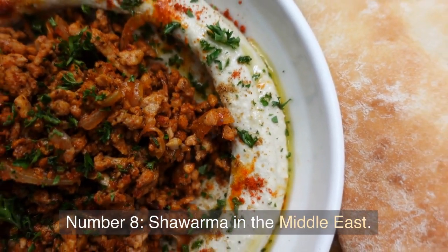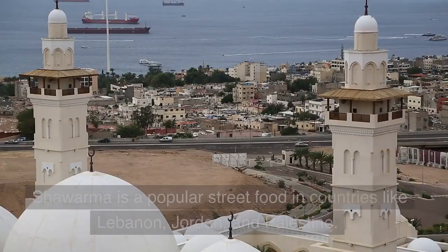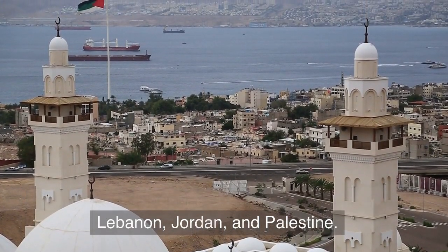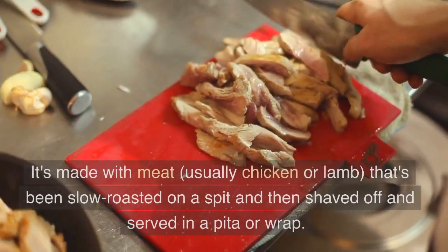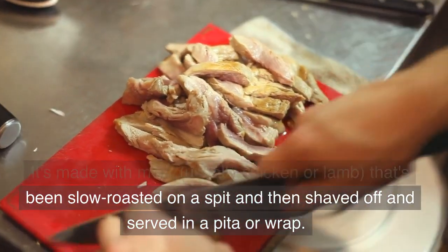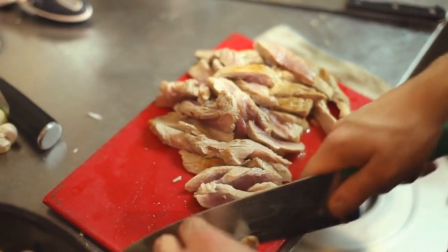Number 8: Shawarma in the Middle East. Shawarma is a popular street food in countries like Lebanon, Jordan, and Palestine. It's made with meat, usually chicken or lamb, that's been slow-roasted on a spit and then shaved off and served in a pita or wrap.